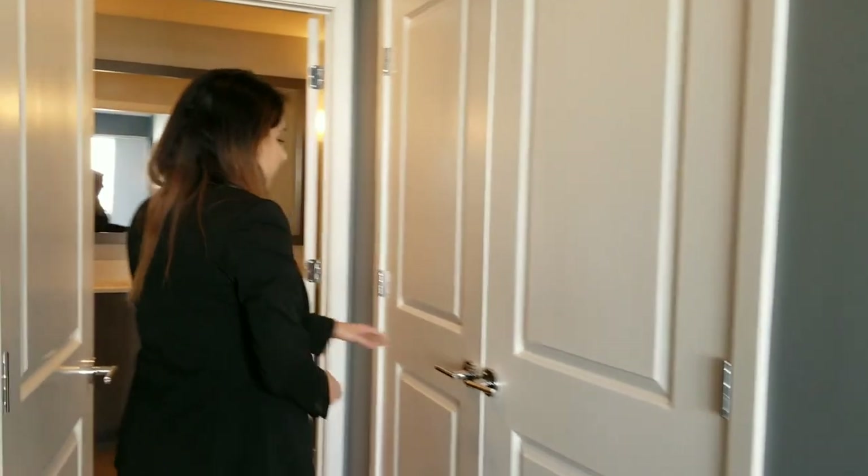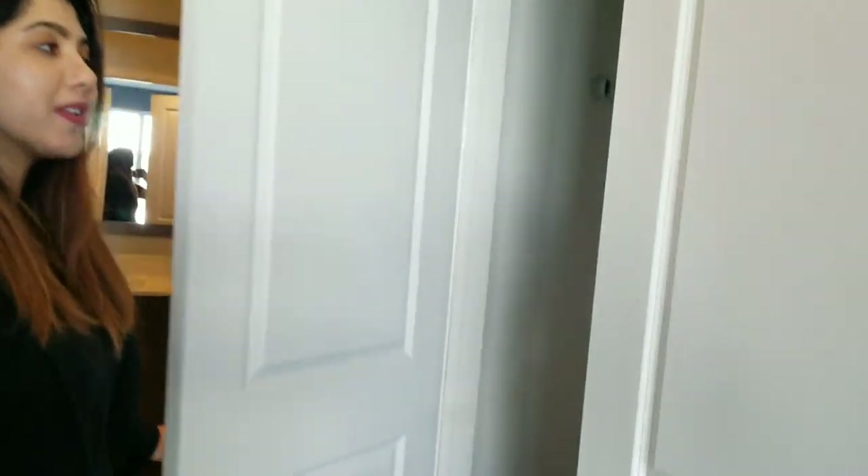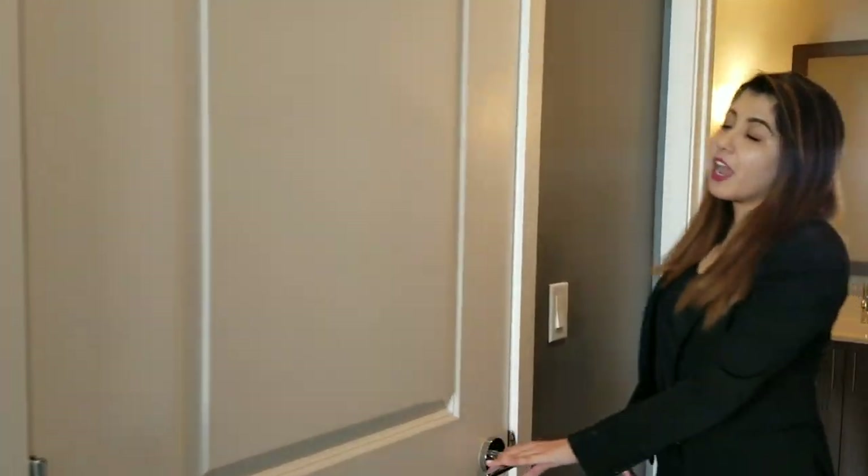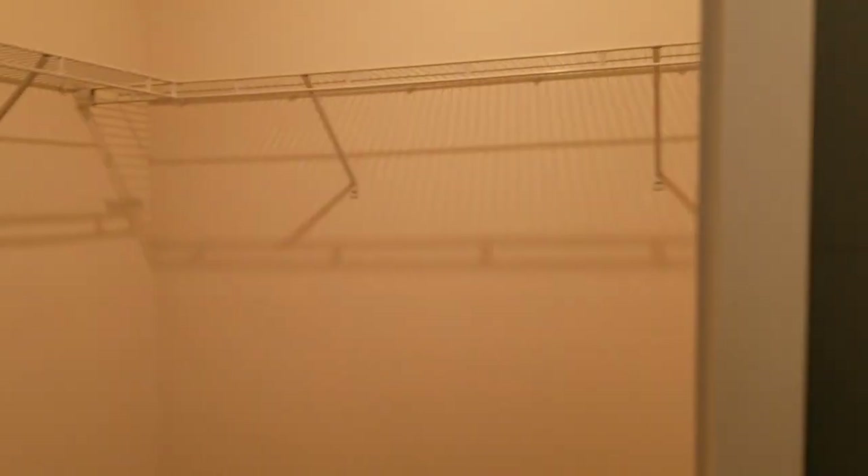Here you can go ahead and see the closet space. What I really like about this floor plan is that it has these dual closets — you can definitely fit a lot of clothes and storage. And over here we also have this huge additional closet.